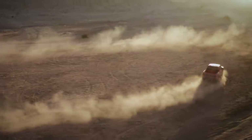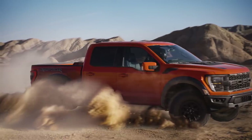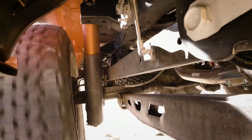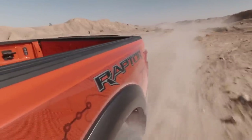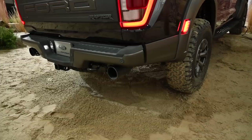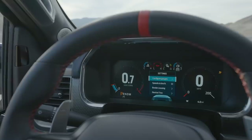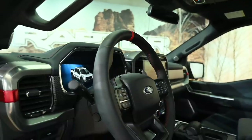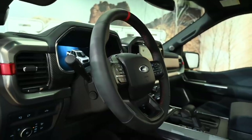The Raptor's terrain management system packs seven distinct driving modes. Slippery, tow-haul, sport, normal, and off-road come from the F-150, while Baja and rock crawl ensure the Raptor can handle even more of the wilderness. Each drive mode makes the usual tweaks — adjusting the active dampers, throttle mapping, transmission behavior, increasing or decreasing the volume on the active exhaust, and even adjusting the look of the digital instrument cluster. And once out on the trail, the Raptor packs some of the same innovations found on other Ford off-roaders, such as trail control.